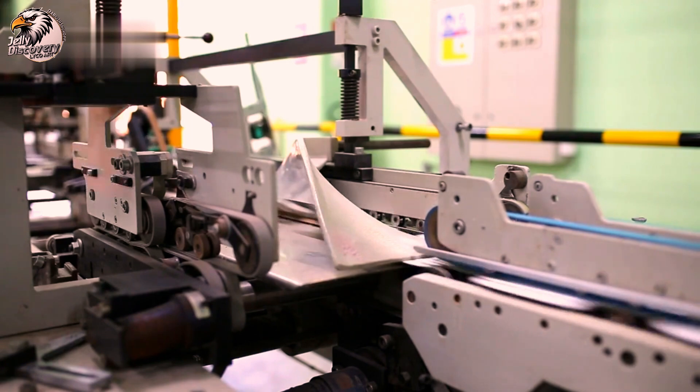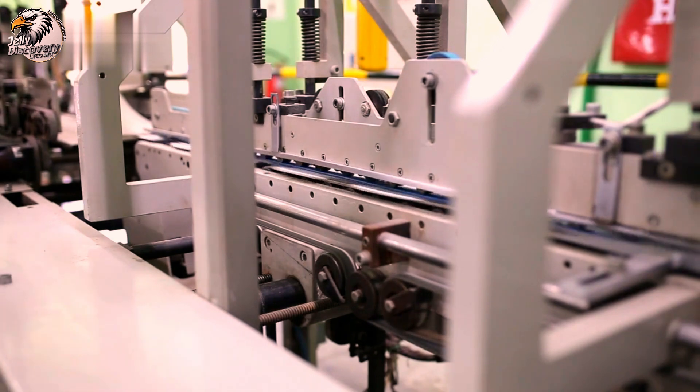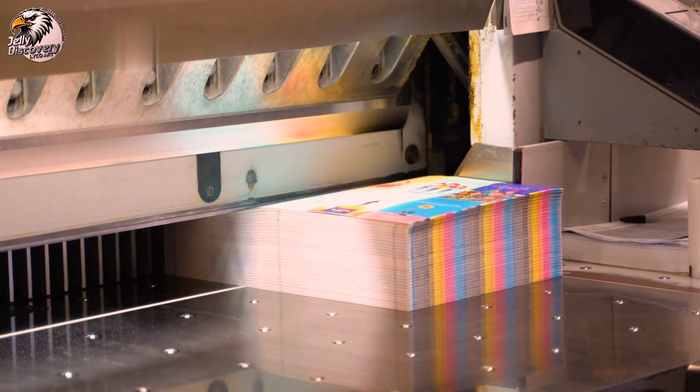Have you ever wondered how these pieces of paper and metal hold such value and how they are produced? Join us as we unravel the complex process of wealth creation, from raw materials to the currency that fuels our global economy.